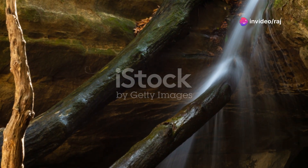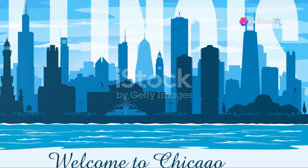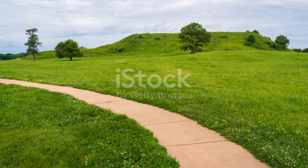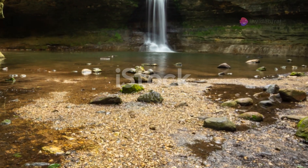Hey fellow travelers, I'm here to guide you through a hidden gem in the heart of America — Illinois. Yes, you heard me right, Illinois. This state is a treasure trove of stunning locations and historical landmarks that are just begging to be explored. Let's dive in and discover the top 10 must-visit spots in Illinois.